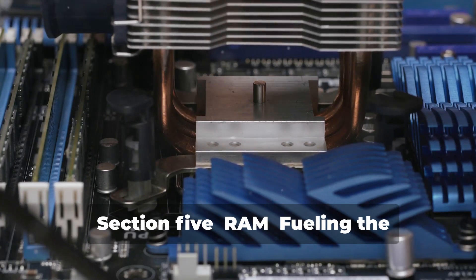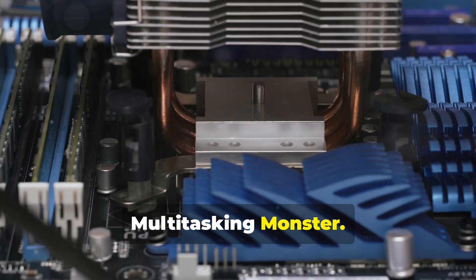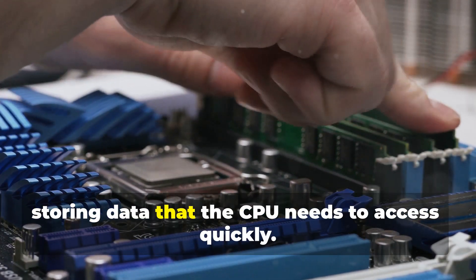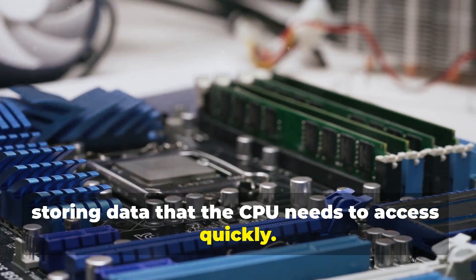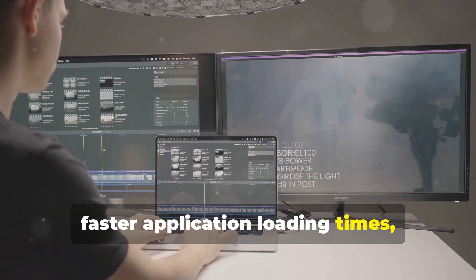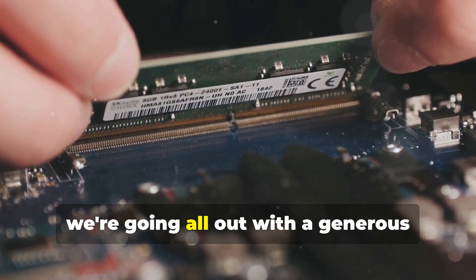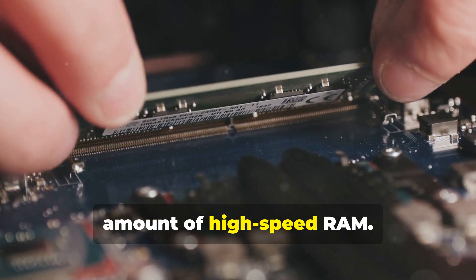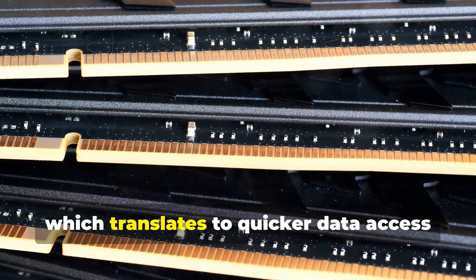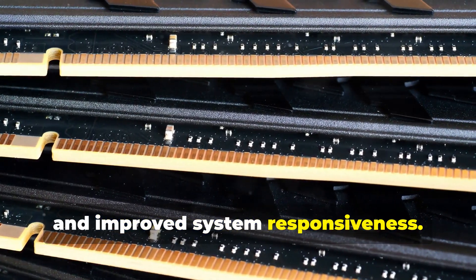RAM, or random access memory, is your computer's short-term memory, storing data that the CPU needs to access quickly. More RAM means smoother multitasking, faster application loading times, and an overall snappier computing experience. For our ultimate build, we're going all out with a generous amount of high-speed RAM. Look for RAM kits with fast clock speeds and low latency, which translates to quicker data access and improved system responsiveness.